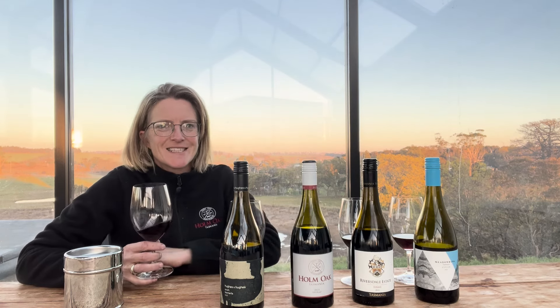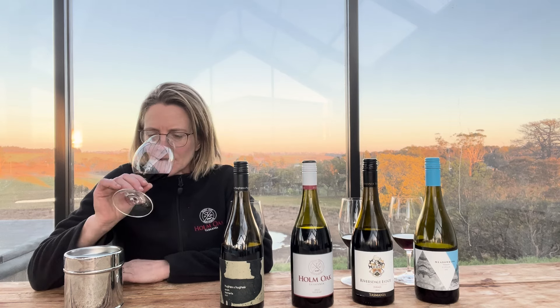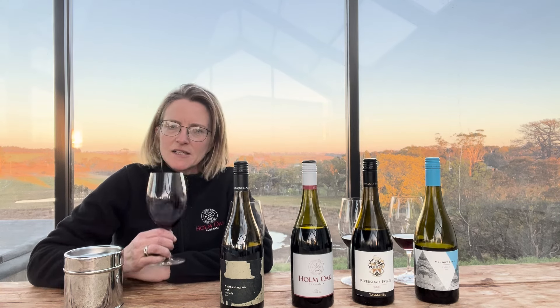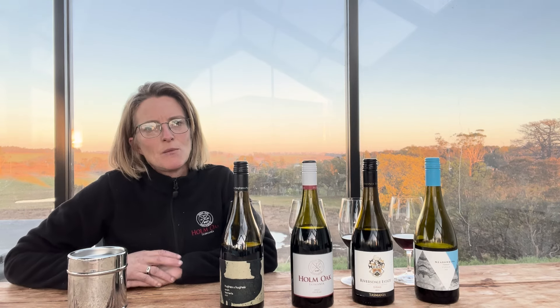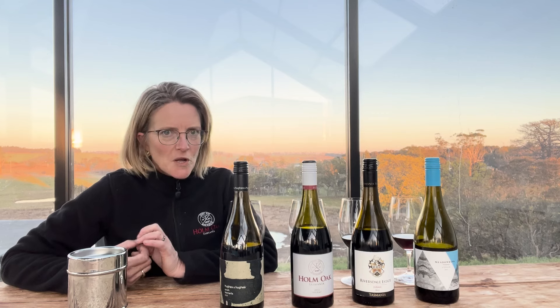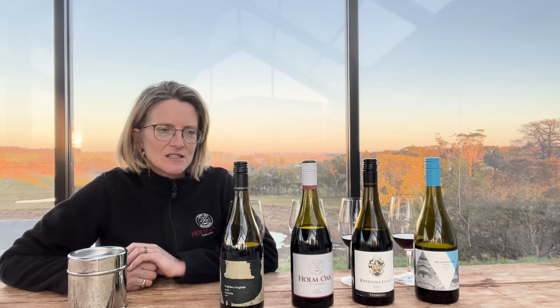Moving on to the Hobo, which is obviously our wine, located here in the Tamar Valley. With ours, you get a little bit more of those chocolate and spice characters, and again fine tannins and medium weight on the palate. So they're not that big, heavy style of Shiraz, but lovely, medium weight, quite pretty and elegant.